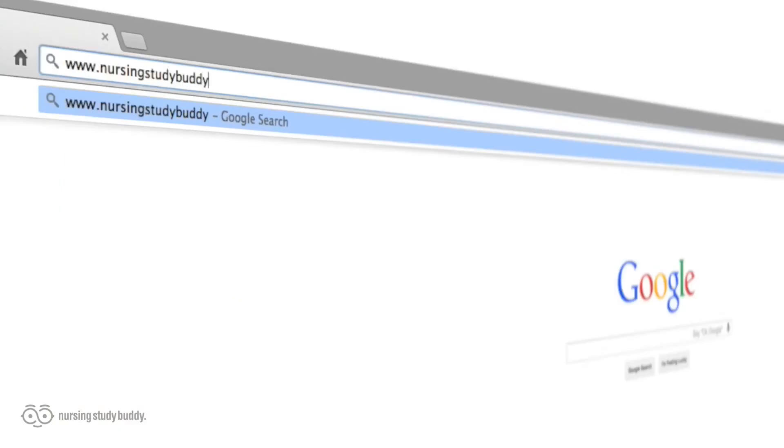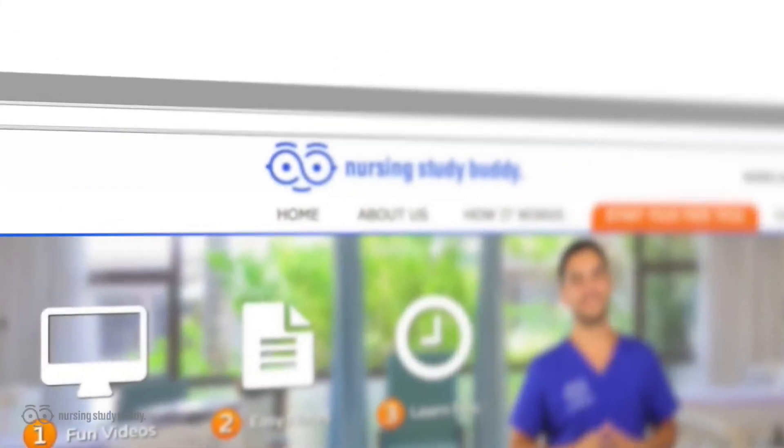So if you're a pro, wiz, Einstein, or even Stephen Hawking's nephew and have no trouble studying and acing your tests and quizzes, nursingstudybuddy.com is not for you. With new videos being added every week, what are you waiting for? Visit nursingstudybuddy.com and sign up for a one-day free trial, and put some free time back in your life by cutting down your study time while improving your test scores. We'll see you there.